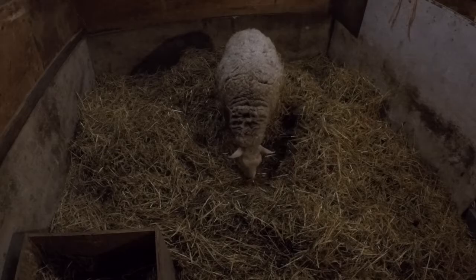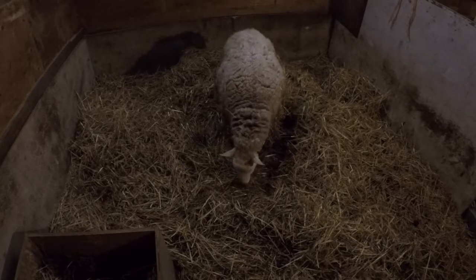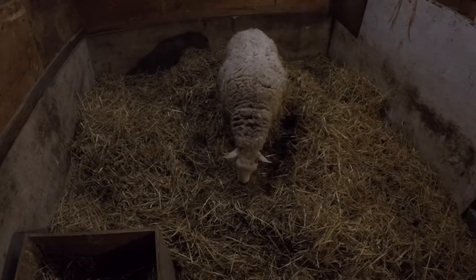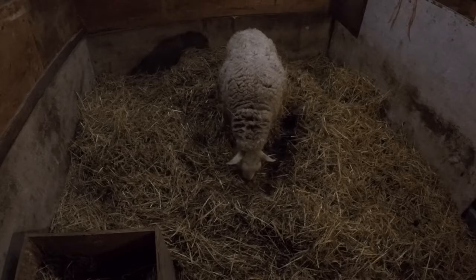So now she's looking for the lamb, and she's eating what came out so far, but there's still no lamb and she's still experiencing contractions.